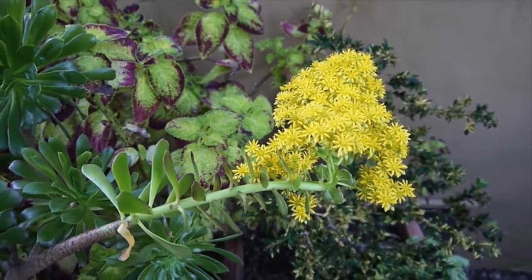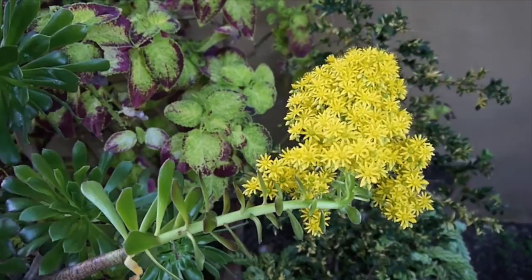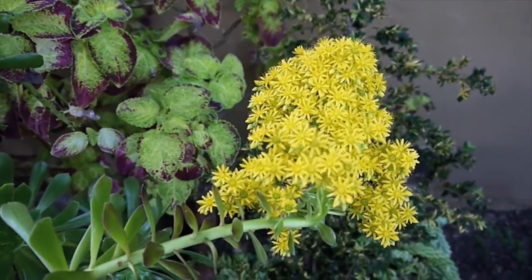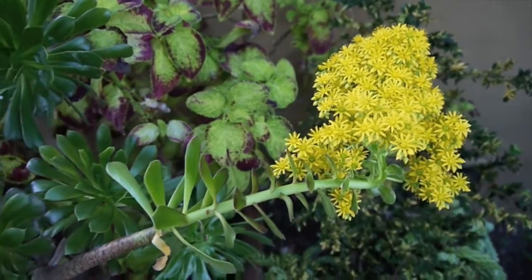The first up here is the Aeonium arboreum, and this is obviously blooming. The bees love it, and there's more blooms on this plant to come.